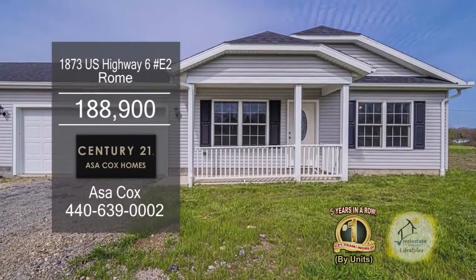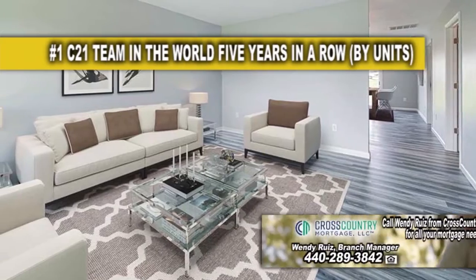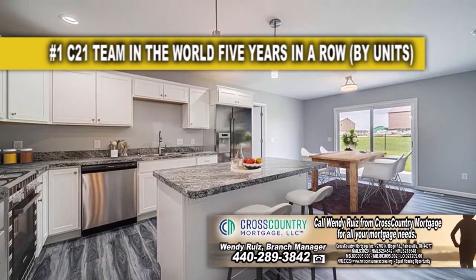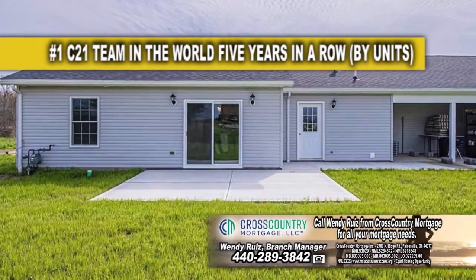This two-bedroom condominium is located in Roaming Shores Village. The floor plan includes a large living room. The kitchen features ample cabinet space, a center island, and an eating area. A sliding glass door off the eating area leads to the back patio.